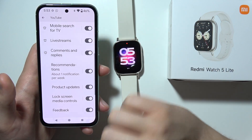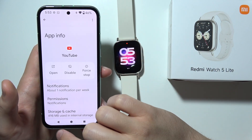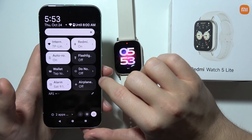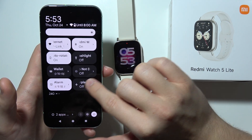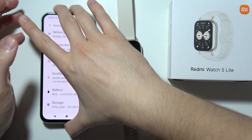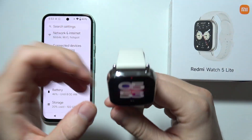If it's still not working, make sure you switch off Do Not Disturb mode, Airplane mode, or Focus mode on your phone, and do the same on your Redmi Watch 5 Lite.